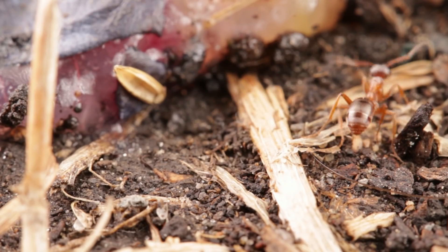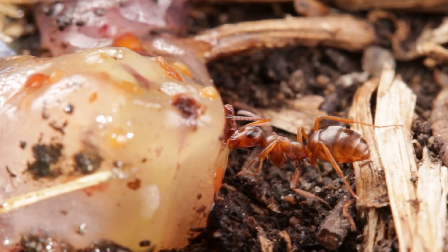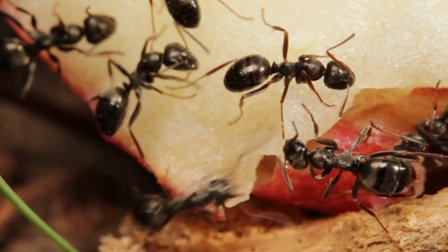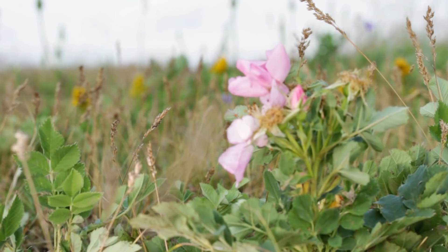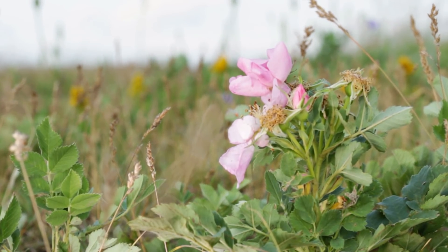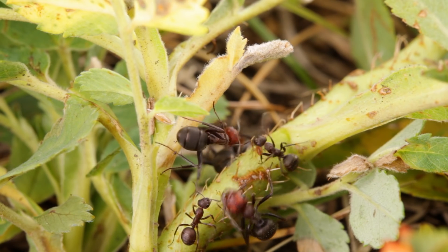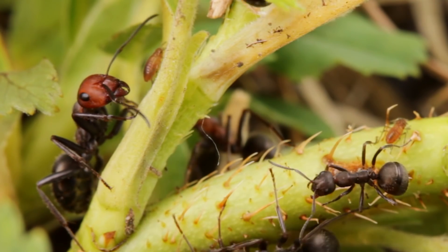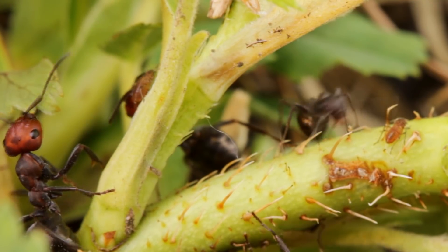Despite wood ants' offensive capabilities, they're generally more interested in sweet foods, with a large portion of their energy being derived from a symbiotic relationship with sap-sucking invertebrates like scaly bugs and aphids. The base of this flowering plant here is home to a herd of these little bugs, and the wood ants are their keepers. They sit amongst them, waiting patiently for them to excrete a rich honeydew, which they then consume.